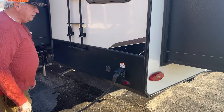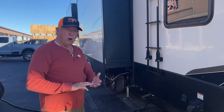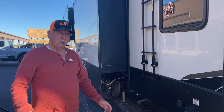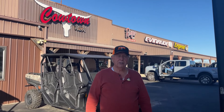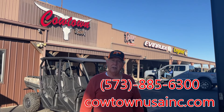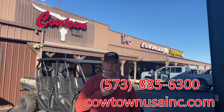50 amp service. So this is, again, serviced, ready to go, clean — a little over half price of a new one. It's a 2021 model, and more warranty on the appliances than what you'd spend $70,000 on. Give us a call at Cowtown — 573-885-6300. Cowtown USA, Cuba, Missouri.